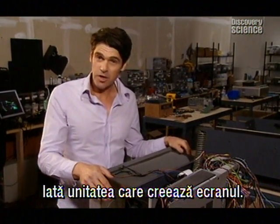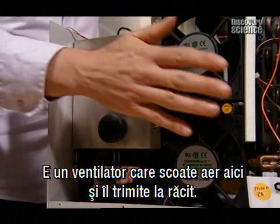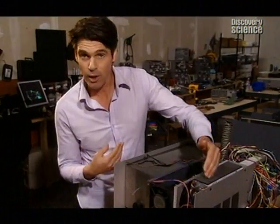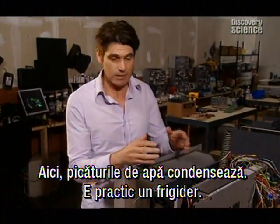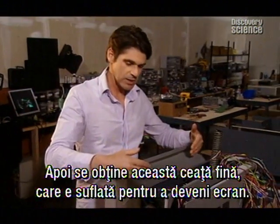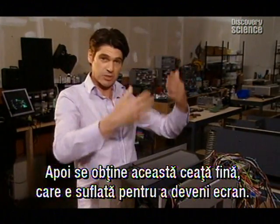This is the guts of the unit that creates the screen. Basically fans draw air in through here and take it off to the cooler — that's where the water droplets condense out. It's a fridge basically. Then you end up with this fine mist that's eventually blown up through here as the screen.